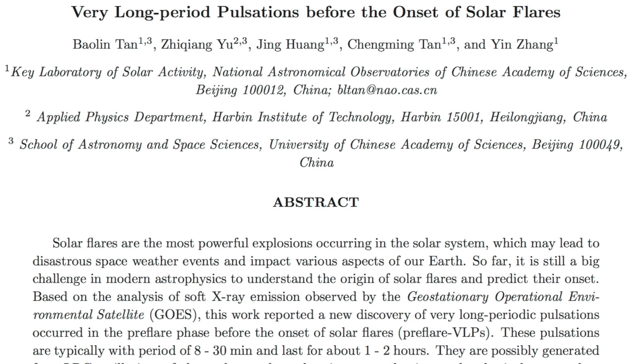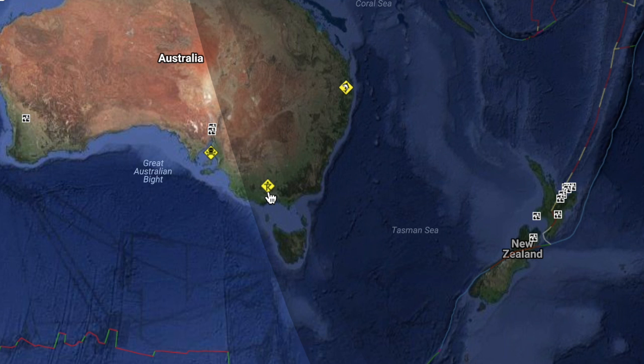Quick notes: new paper out for those into the real nitty-gritty of heliophysics — the long-period oscillation pulsations and the pre-solar flare stage. Top weather of the last day was likely the storm that swept through southern Australia. Thousands were without power at one point, and winds topped 100 kilometers per hour.